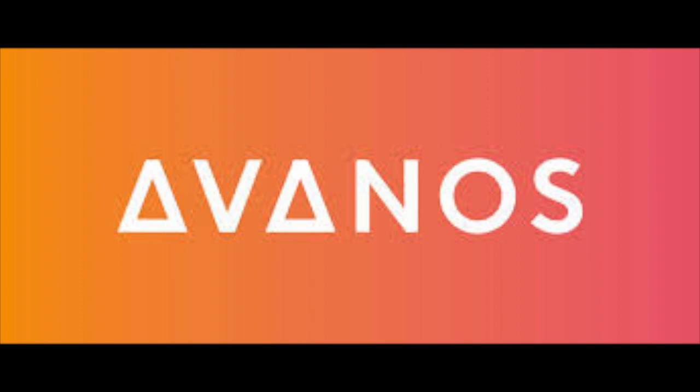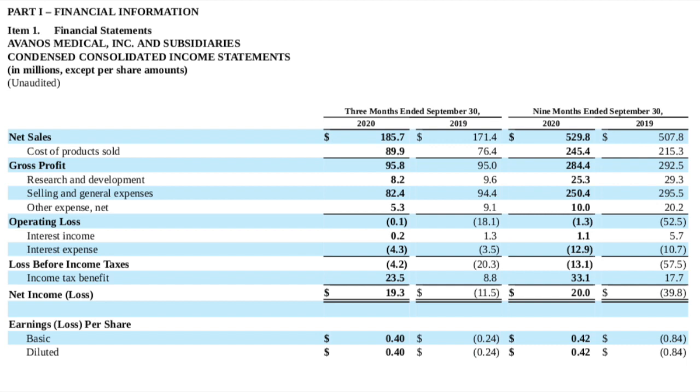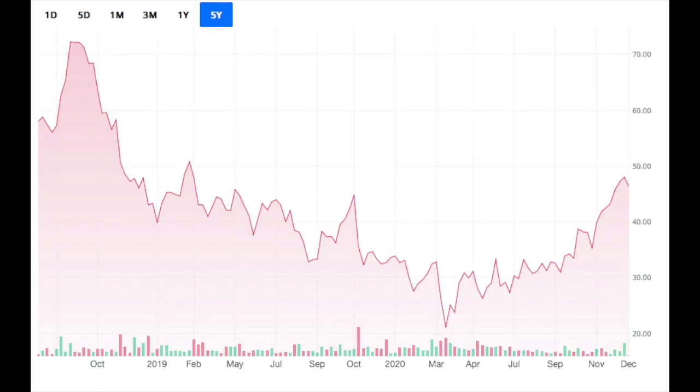Now let's take a look at Avanos' financials. Looking at their most recent quarterly report as of September 30th of this year, their total assets outweigh their total liabilities by over $1 billion. On that same earnings report, they posted a net income of just shy of $20 million, which compared to year-over-year was a substantial improvement — one year ago during the same quarter they actually reported a loss of around $11.5 million. At the time of recording, Avanos is trading at right around $46 per share. Looking at the one-year chart, Avanos has nicely recovered from its lows back in March and April, but looking back to around October 2019, they are still off quite substantially — about $30 from their all-time highs.